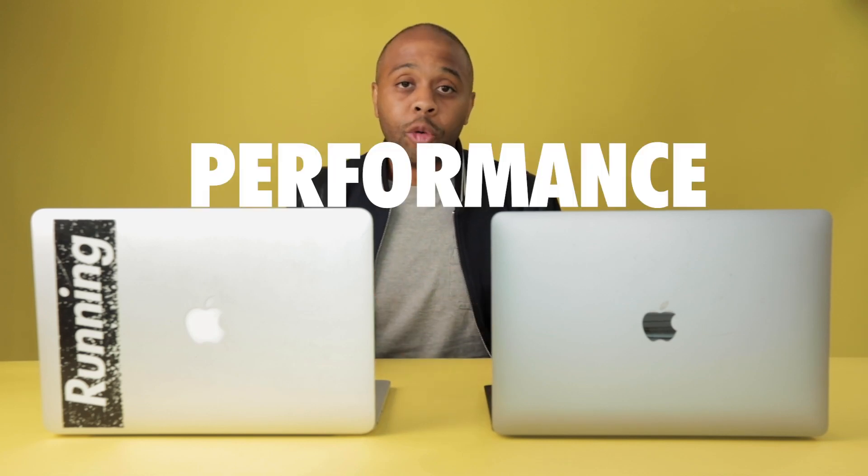The first reason you should consider upgrading from an older Mac to a newer one is performance improvement. If you're finding it challenging to do things like work on a spreadsheet, a Word doc, listen to music, or just watch one of your favorite shows, and you're noticing that the computer is slower to do so, then that might be an indicator that it's time for an upgrade.